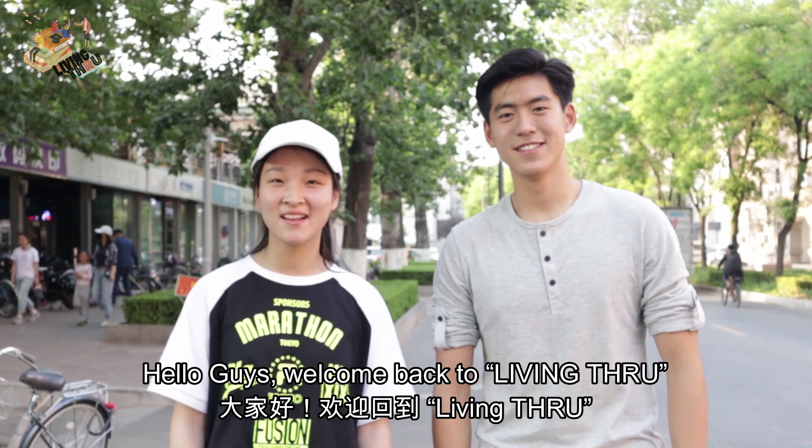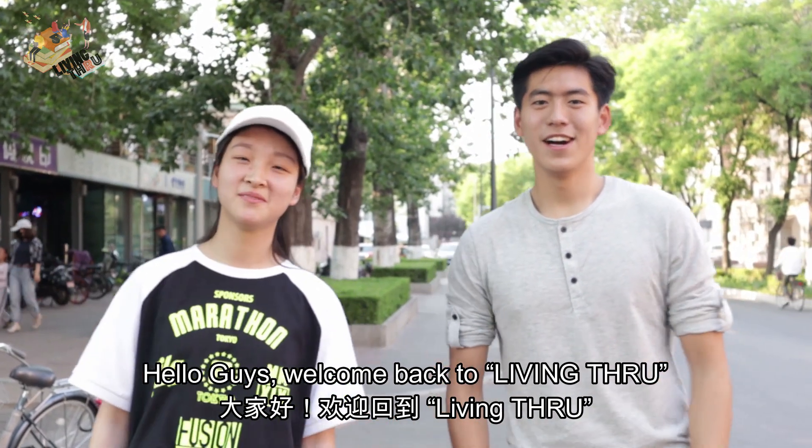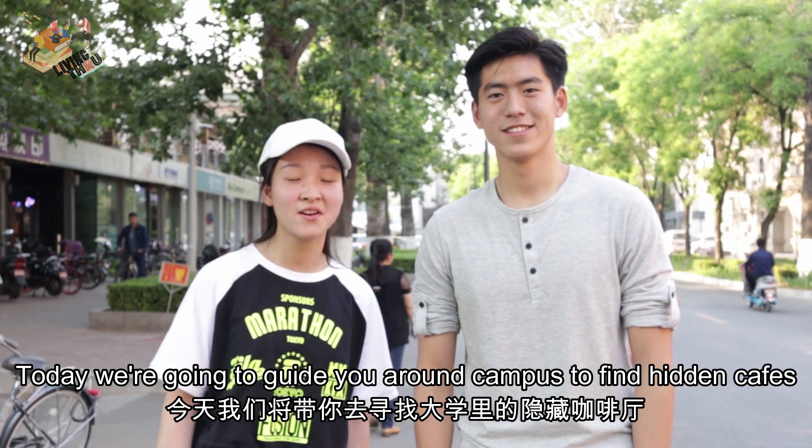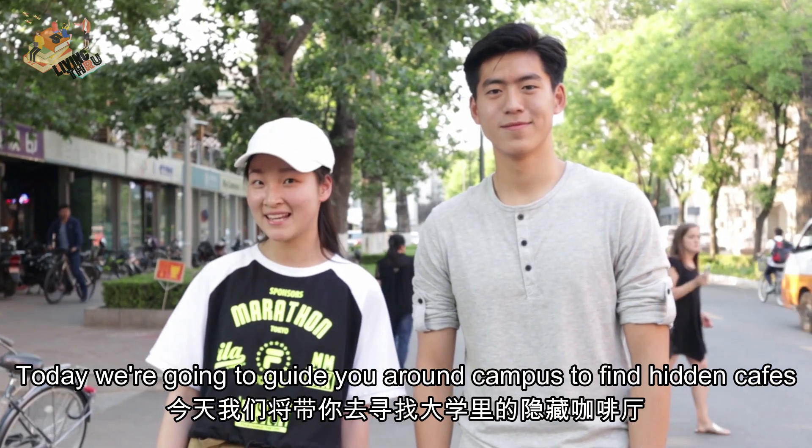Hello guys, nice to see you again. Welcome back to Living Through. I am Vincent. I am Zhu Ying. Today we are going to guide you around the campus to find those hidden cafes.